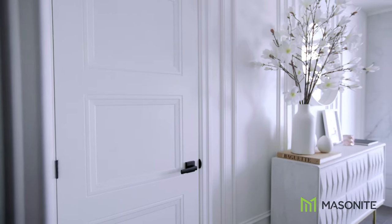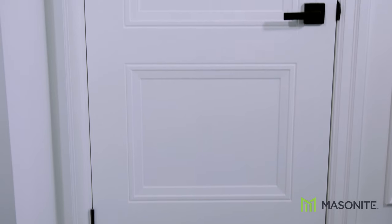Recently I was really happy to discover this beautiful Livingston door. Its elegant three-panel design ties in perfectly to the new traditional aesthetic I was trying to create.